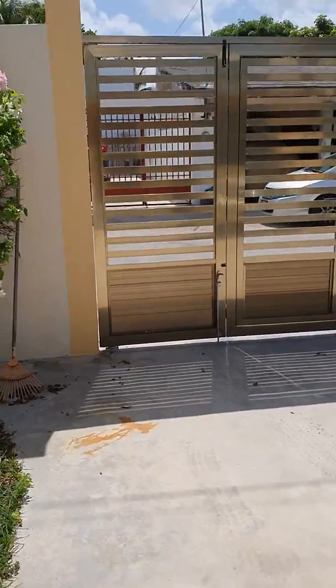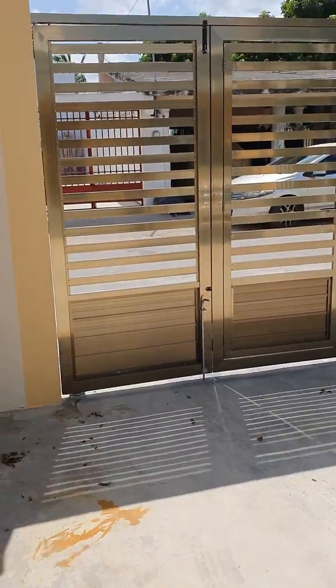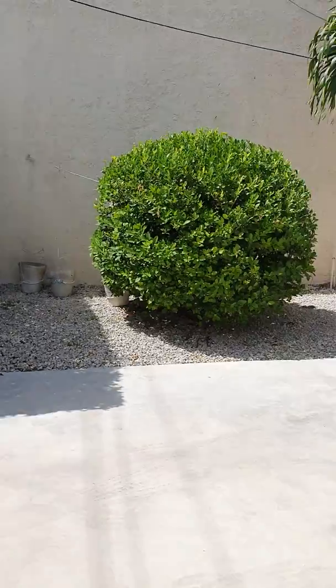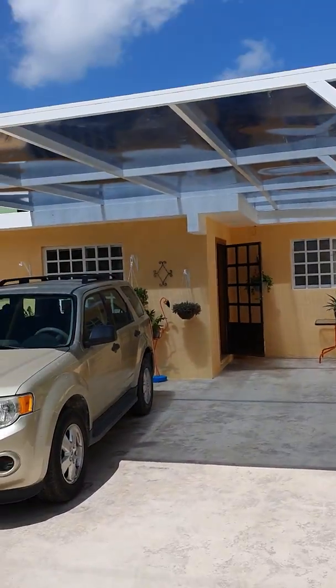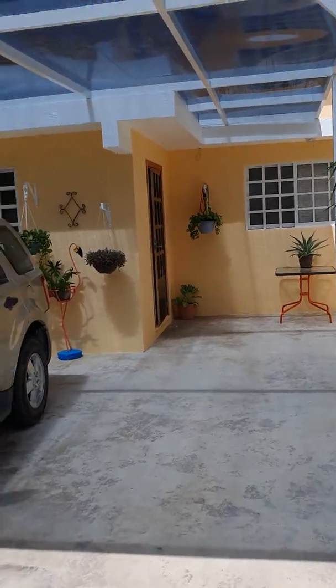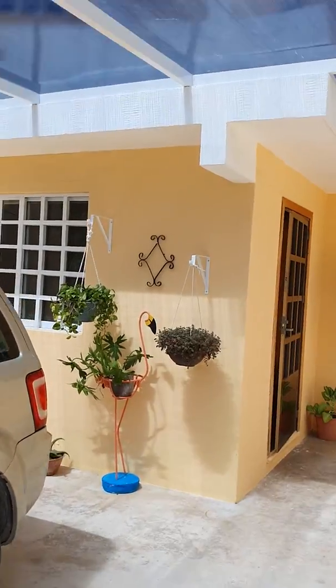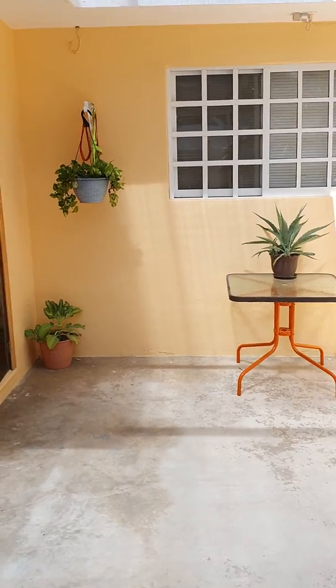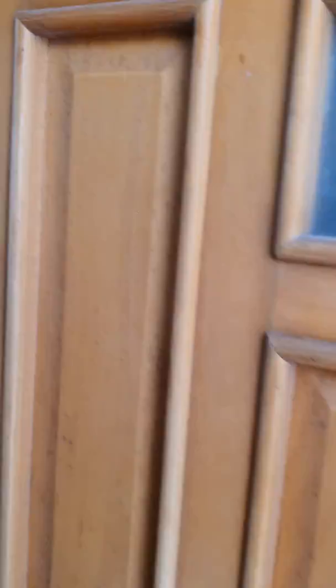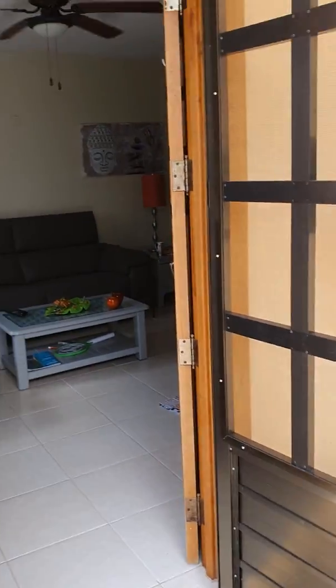This is the gate to the front of the house, and this here is the carport — it is covered and has room for more than one vehicle. All the windows have aluminum frames, which for the beach is perfect because with the beach, iron and certain types of metal tend to rust. This is the front entrance to the house.